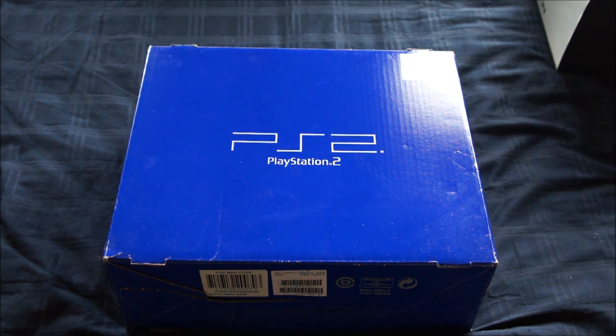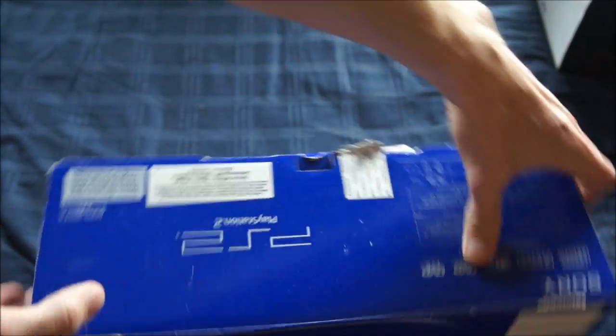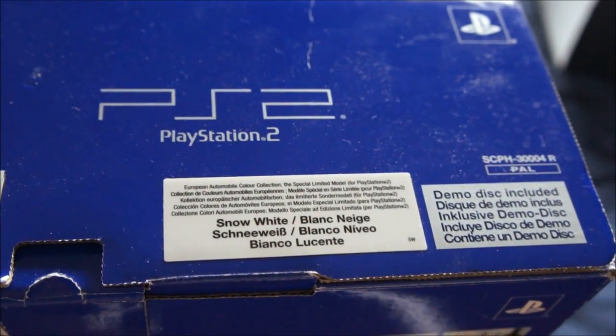The letters are too small and I can't get the camera to focus on that, but it says that this is a limited edition model with a special paint coating. If you scratch or break any of the parts they get replaced with normal black PS2 parts, so be extra careful with this. This is the Automobile Collection PlayStation 2, the Snow White version. There's a sticker over there — Snow White.